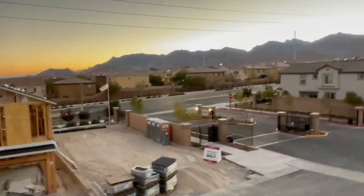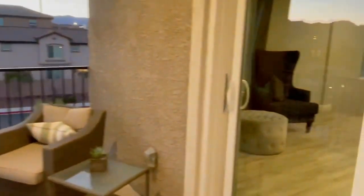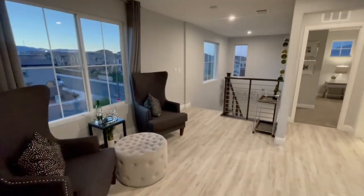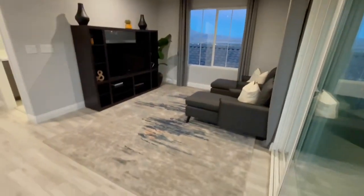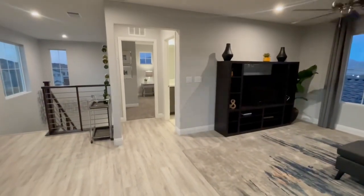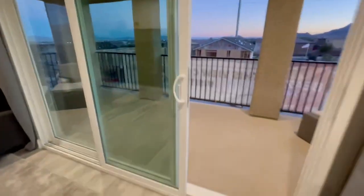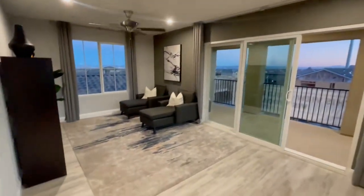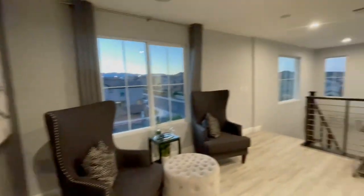Another cool thing about Sky Canyon is where it's located — you're right off a freeway so it's not too far out, and everything in Vegas is pretty close anyway. There are sliders that open up to an indoor-outdoor space as well. Fabulous homes, and again you get all the amenities that Sky Canyon has to offer.